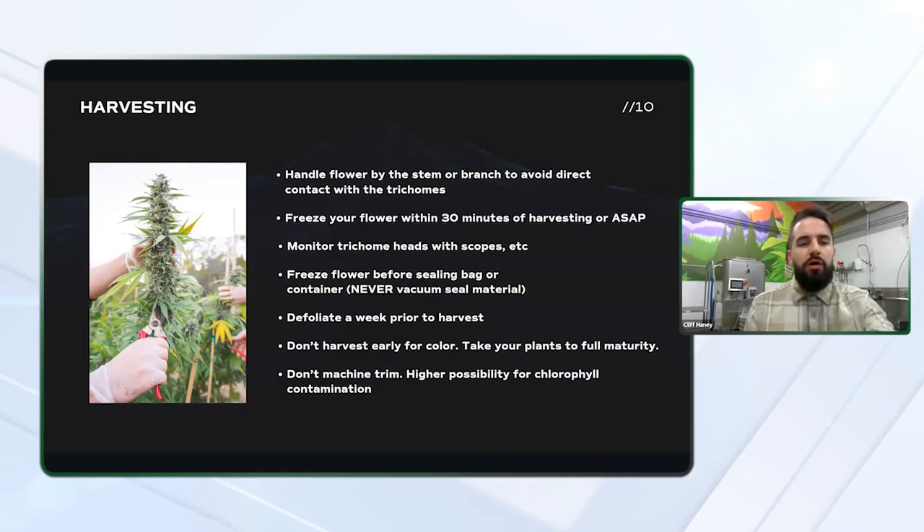You want to freeze your flower before sealing your bag or container, but do not vacuum seal — this is something you want to avoid at all costs. Vacuum sealing can rupture trichome heads or form a solid brick of material once it's frozen. And once that is frozen into a solid brick, it's really hard to break that material up without doing some handling or letting it fall out in the wash.